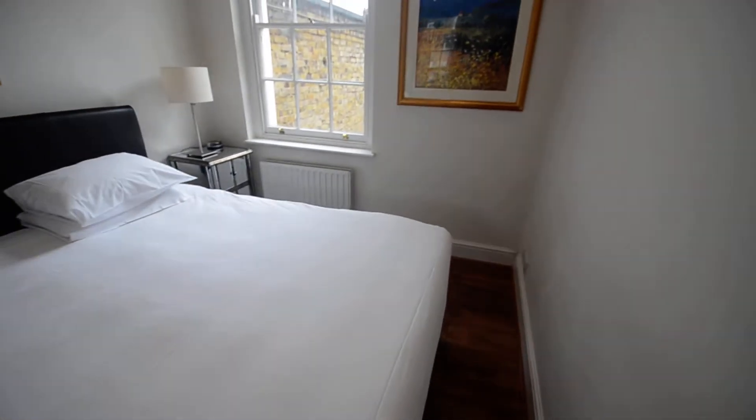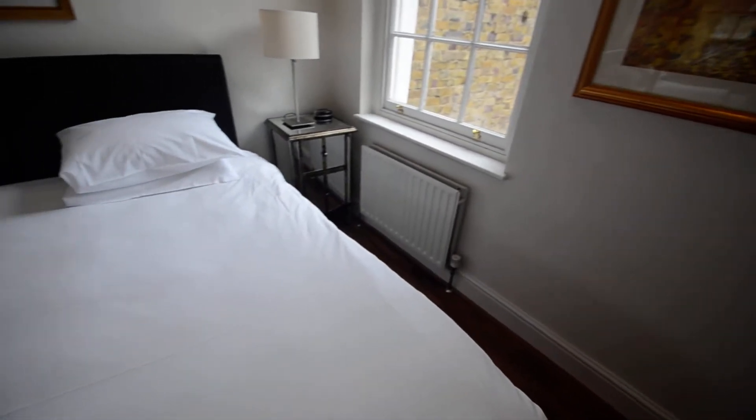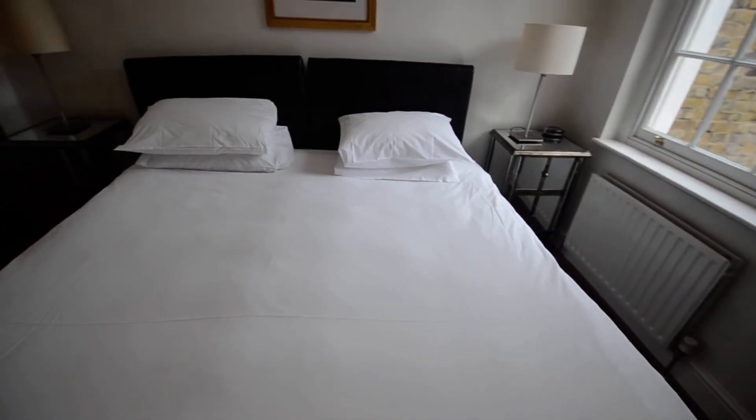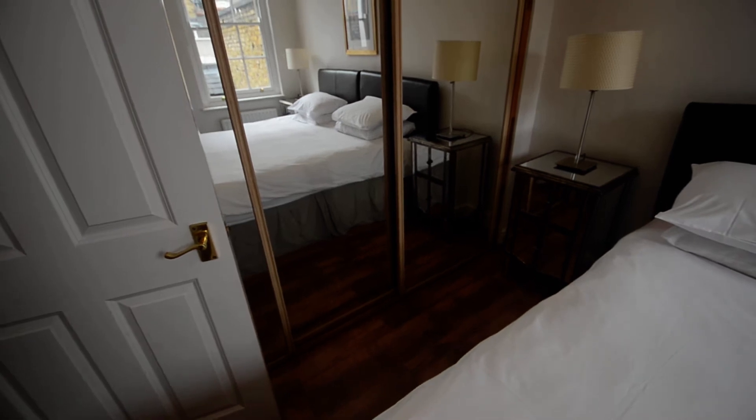Here we have the master bedroom, which has a super king size bed, six foot wide, and built-in wardrobe space.